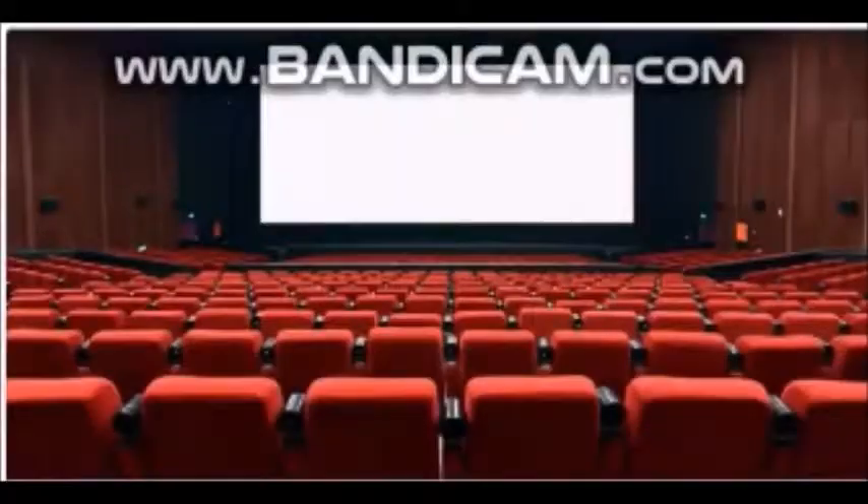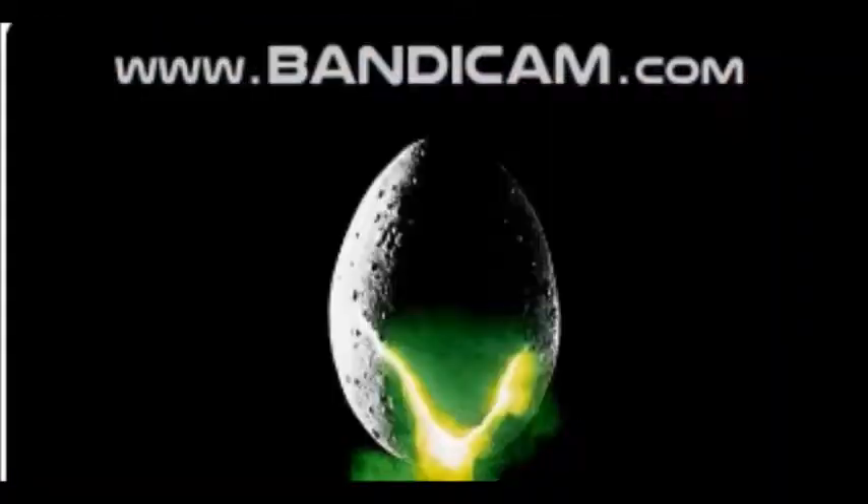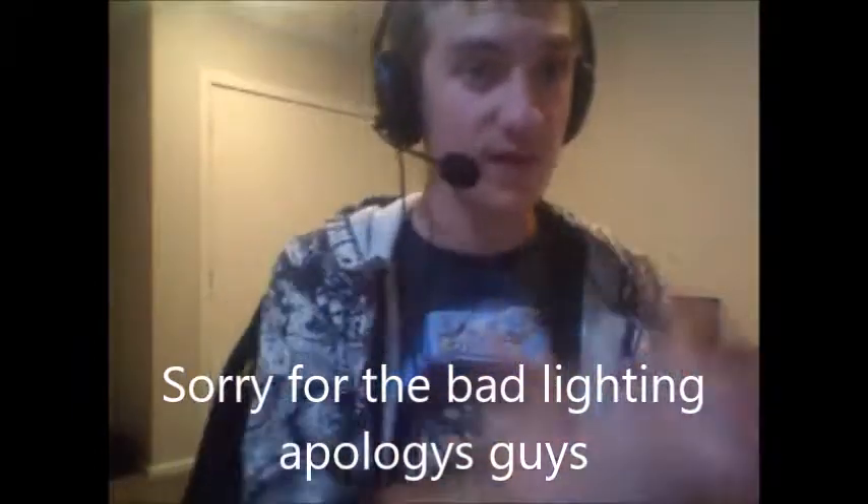It's 11:30pm, so it looks like there's no sleep for me tonight, because I have to talk about the Avengers Infinity War trailer. What's going on guys? How the hell are you? Welcome back to Dove's Movie Reviews.